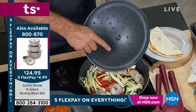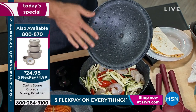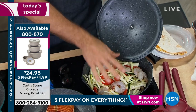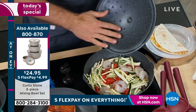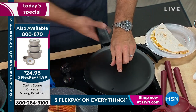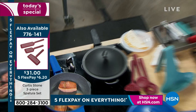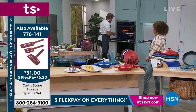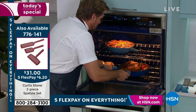Now, these little dots here - they're called braising dots. What they do is the condensation comes together on that dot and then drips back into the food, so it keeps your braise, your slow cook, a lot moister. Let me go back to the oven because I think we've got a slow cook in here. Oven safe up to 450 degrees.